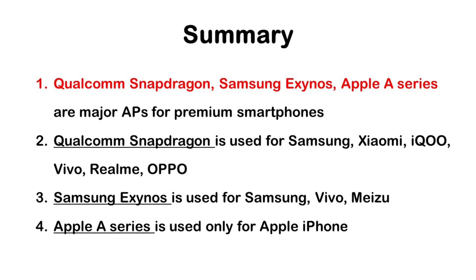The Apple A series application processor is used only for Apple iPhones and is not used for other smartphones. In summary, Qualcomm Snapdragon, Samsung Exynos, and Apple A series are the major application processors for premium smartphones. Qualcomm Snapdragon is used for Samsung, Xiaomi, IQOO, Vivo, Realme, and Oppo. Samsung Exynos is used for Samsung, Vivo, and Meizu. Apple A series is used only for Apple iPhone.